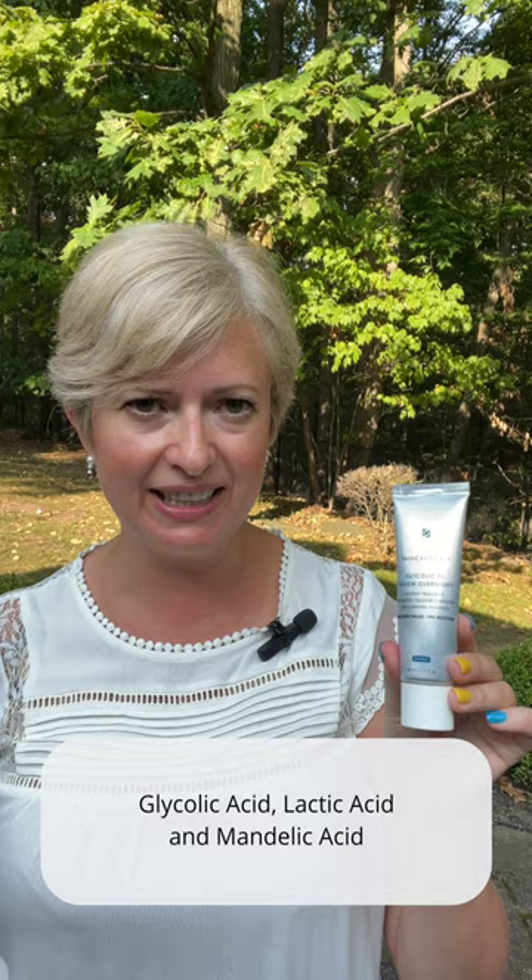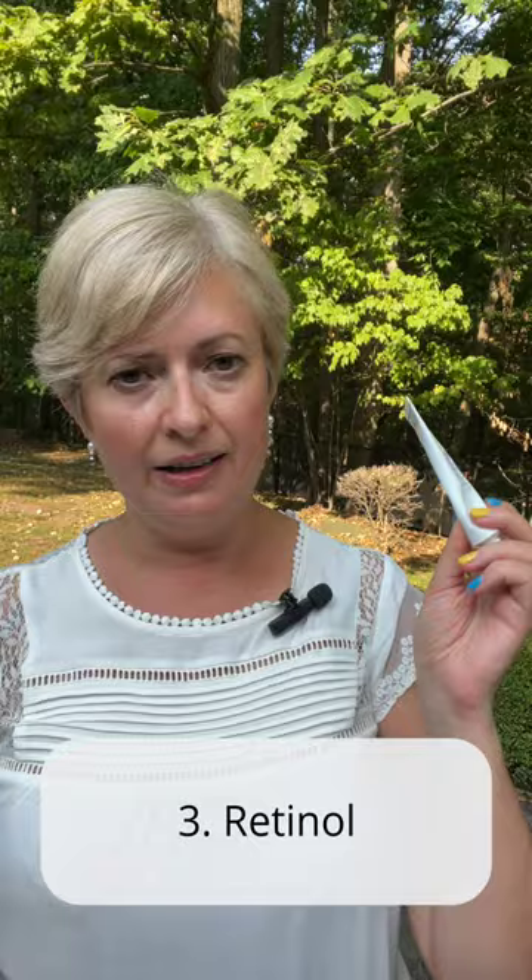Alpha hydroxy acids — glycolic acid, lactic acid — a chemical peel which is great to fade post-inflammatory hyperpigmentation, as it will help the skin to exfoliate quickly and fade the discoloration. For treating acne scars at home, use a product that offers gentle chemical exfoliation. I really like this glycolic overnight.